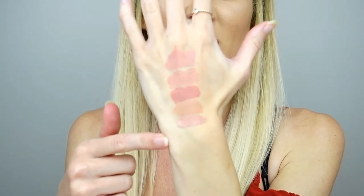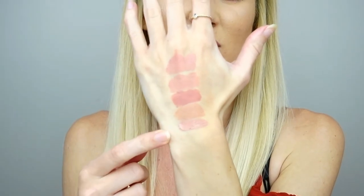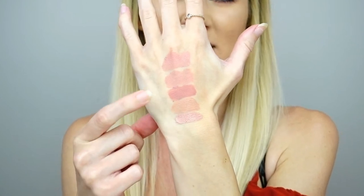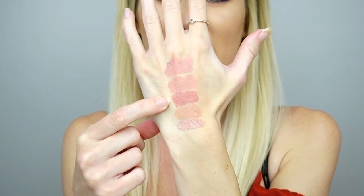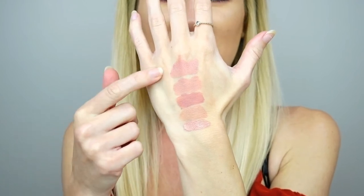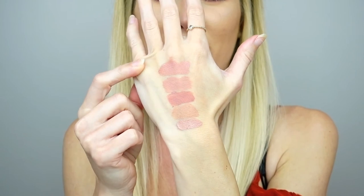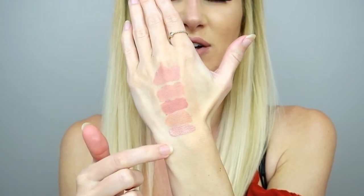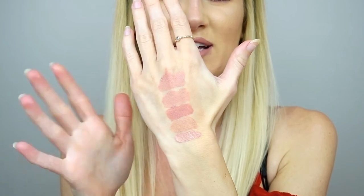Here are all of the shades swatched on the back of my hand: we started with Sugar by Too Faced, then Cairo from NYX, Buttercream Frosting from Jordana, Pillow Talk by Tarte, and Wink by Bare Minerals. All of them are pretty darn light — I should have gone from lightest to darkest, but that's okay. These are my favorite nude lip products.